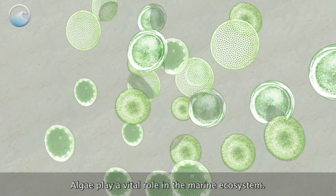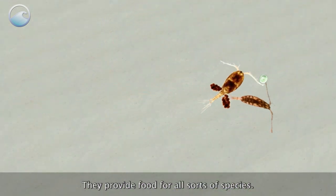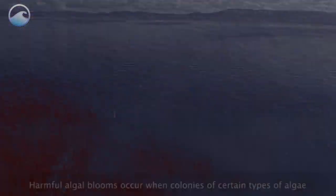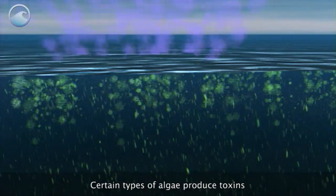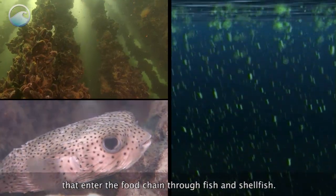Algae play a vital role in the marine ecosystem. They provide food for all sorts of species, but in rare instances they can also do harm. Harmful algal blooms occur when colonies of certain types of algae grow out of control. Certain types of algae produce toxins that enter the food chain through fish and shellfish.